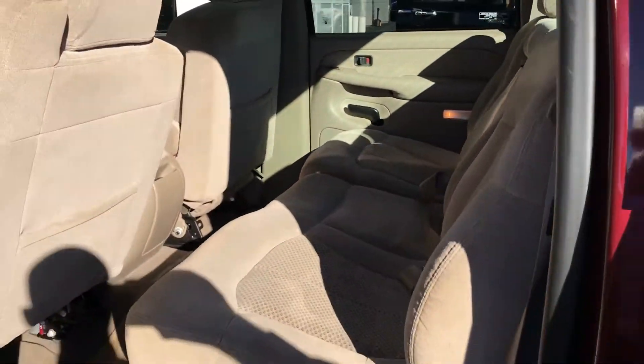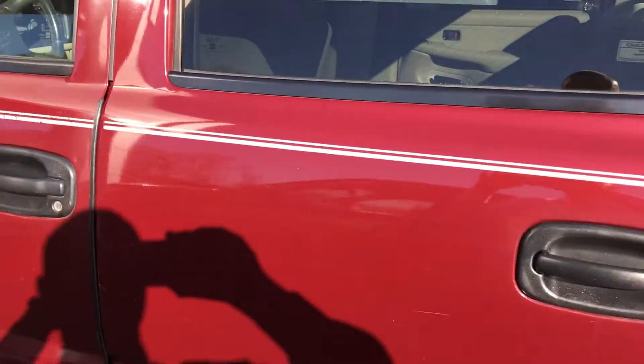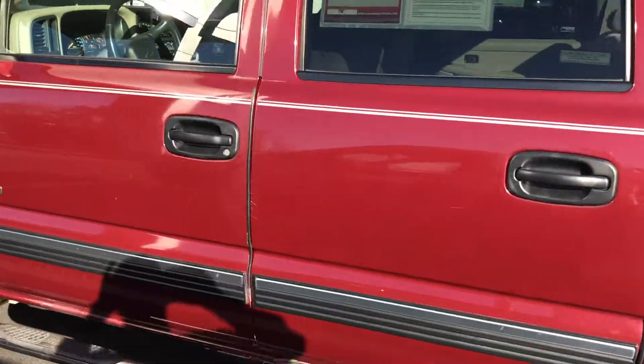It's just a nice truck. Drives fantastic — that's the thing, this truck just drives fantastic. As you were saying you like a work truck — I mean, bang for your buck, no doubt in my mind, this would be fantastic.